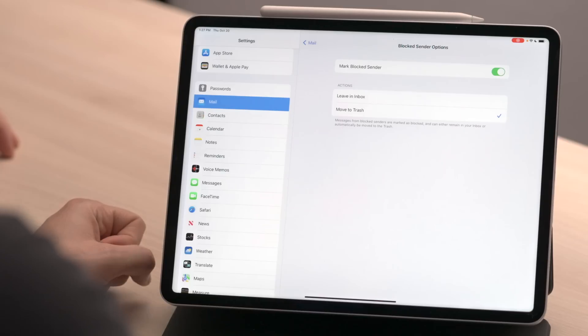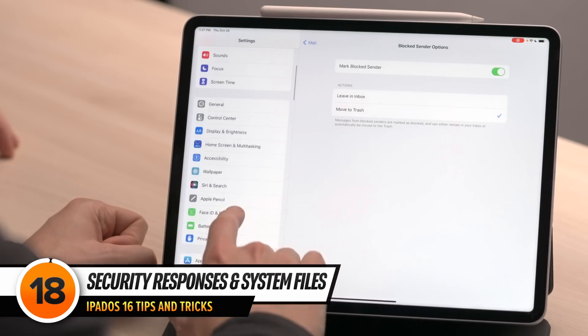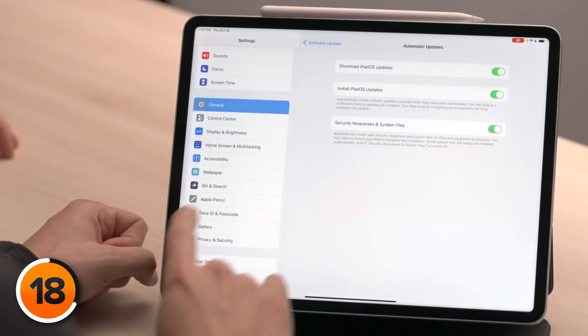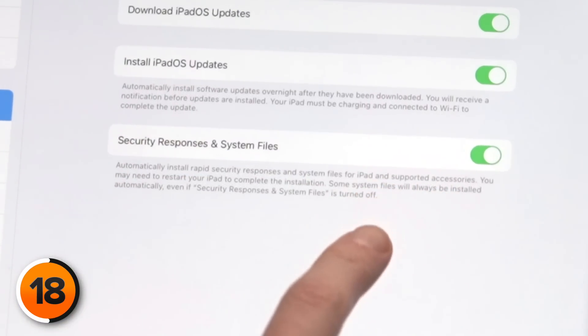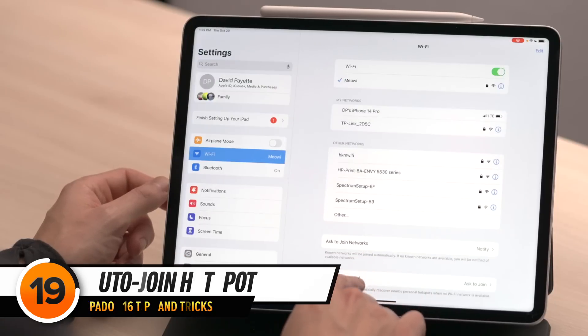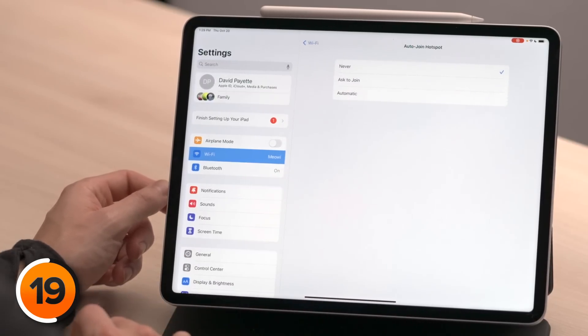Let's talk about a couple of extremely important settings that protect the data on your iPad. Scroll up and tap General, then tap Software Update, then tap Automatic Updates. Make sure the switch next to Security Responses and System Files is on — this was added in iPadOS 16, and without the latest rapid security responses, your iPad is ripe for hacking. Next, scroll up and tap Wi-Fi, then tap Auto-Join Hotspot and set that to Never. You don't want your iPad joining random personal hotspots, since you don't know what someone else might do with access to your internet history.